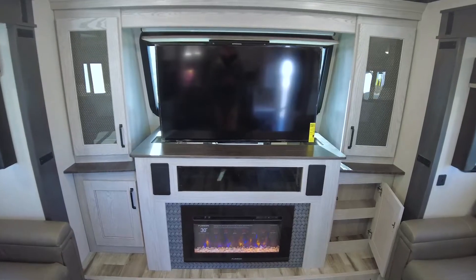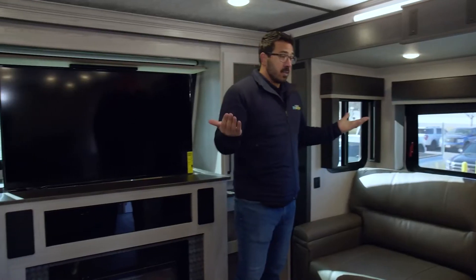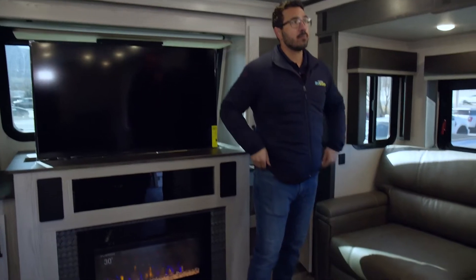This is where everyone can congregate, everyone can hang out, have your snacks, watch game day — it's just perfect. Like we've mentioned so many times about these Montanas, they are rated 0 to 110 degrees — four season camping. To me, it's not so much a fifth wheel RV as it is a vacation home.